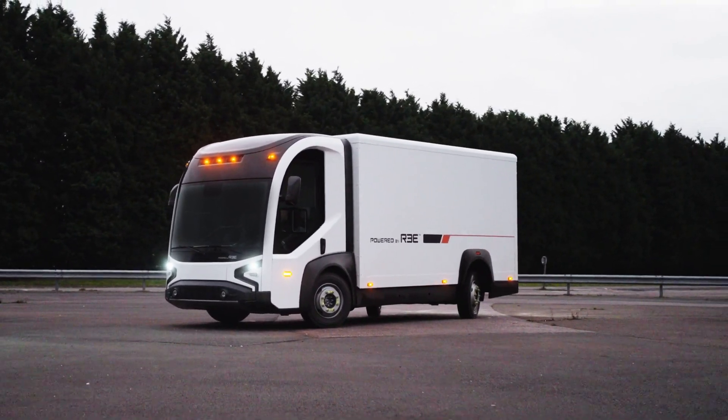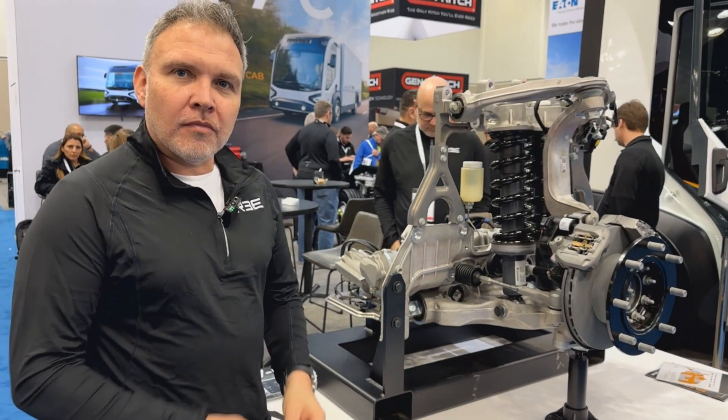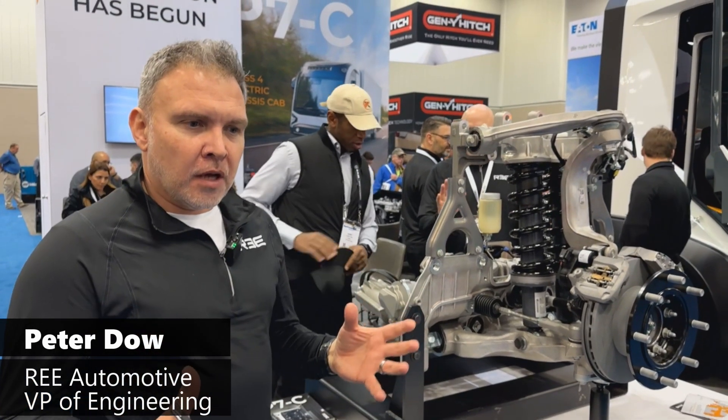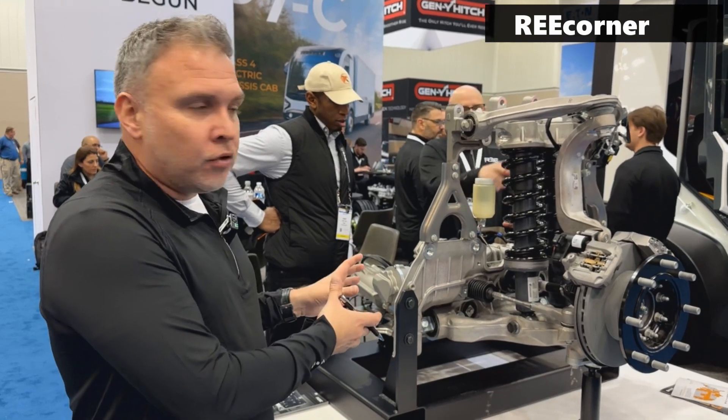To best understand how they're different, you need to understand the Rii corner. Here's Peter. Welcome to our Rii corner. With the Rii technology, we're building commercial trucks around the technology which is based within this Rii corner.